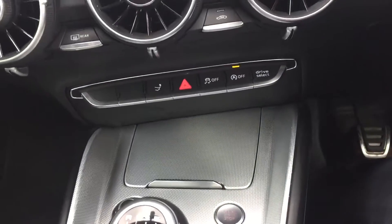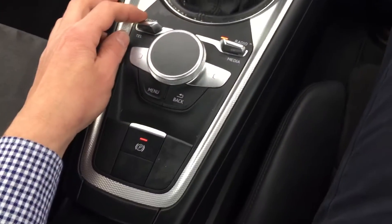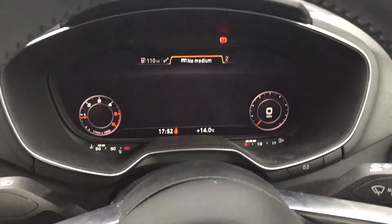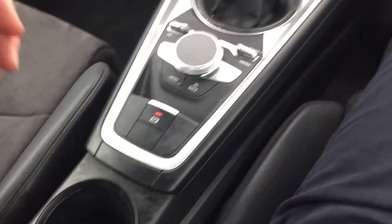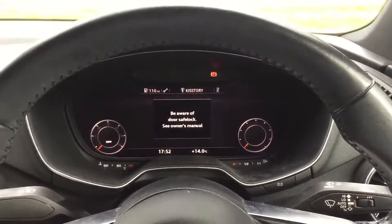Six speed manual gearbox. Bluetooth connection down here, radio — it's all coming up on the dash here, and your media. Push button handbrake, push button start stop. Alright guys, let's see. Thank you.